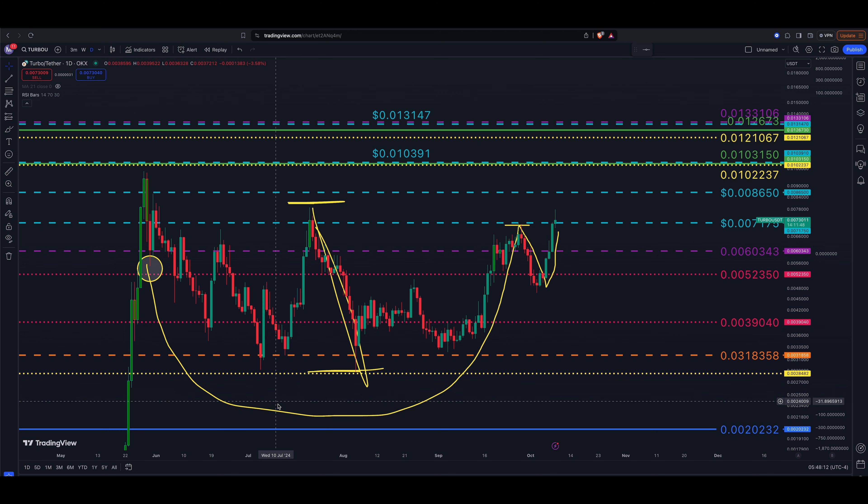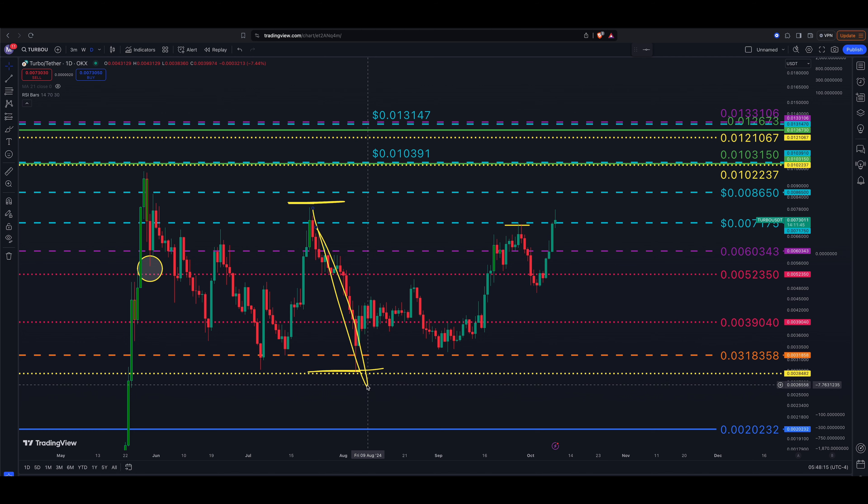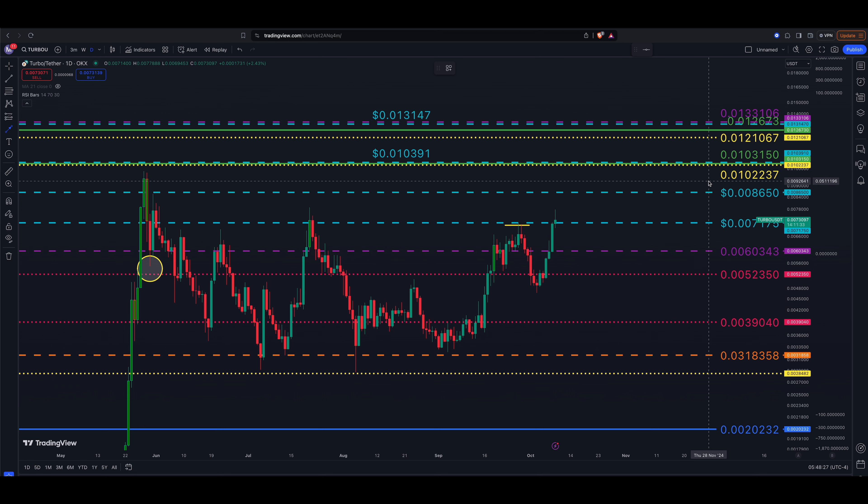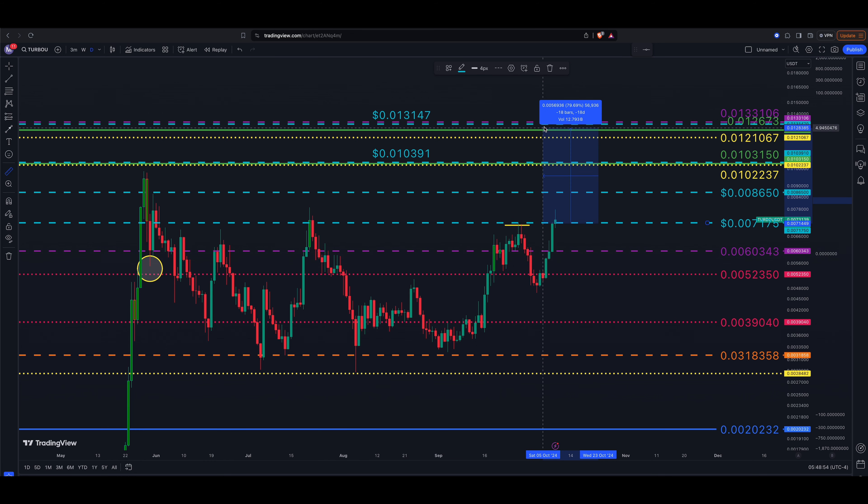The cup with handle target would take us above 0.008650 and probably up into the all-time high area and beyond. But first things first — we need a close above 0.007175, then a move up to 0.008650. That can all happen pretty quickly. The depth of the cup suggests roughly an 80 to 90 percent move to the upside from the entry zone.